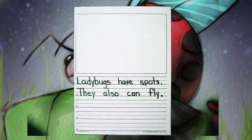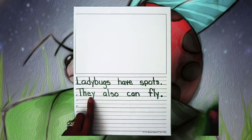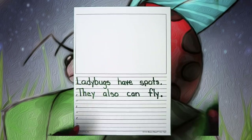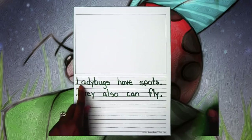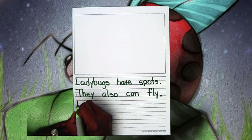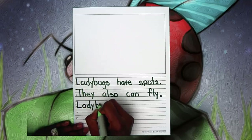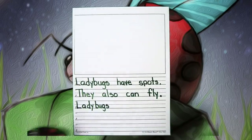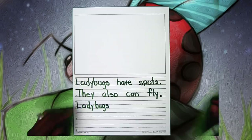Now we can go back to ladybugs because I have a little trick I teach kids. It's name, no name, name. We start with the name, then we have no name, then we go back to the name. So we started the first sentence with the name, the second sentence with no name — the pronoun — and now we're going back to the name with a capital L.